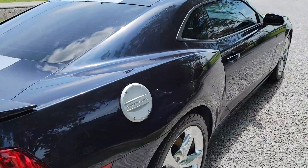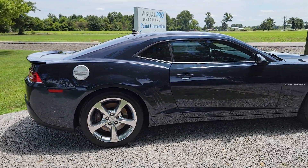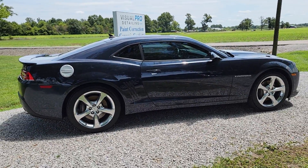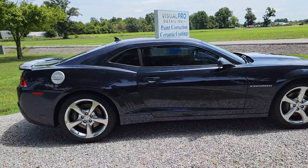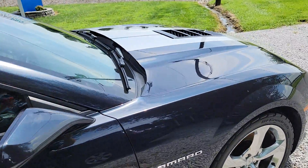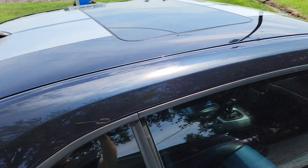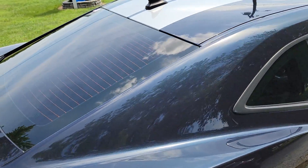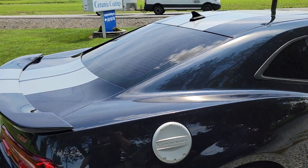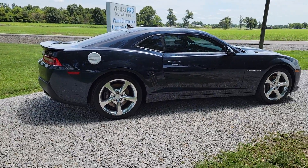For an eight-year-old car, it looks absolutely unreal. If you'd like to get a paint correction, ceramic coating, or detail — we also do high-end window tinting with Kepler Films — give us a call at 618-983-9706, or you can also go to our website which is visualprodetailing.com.